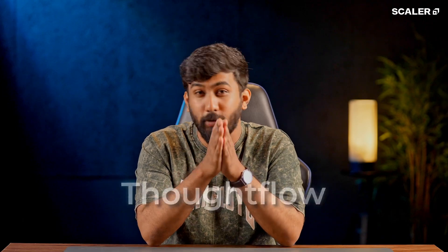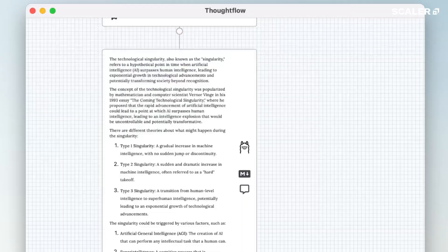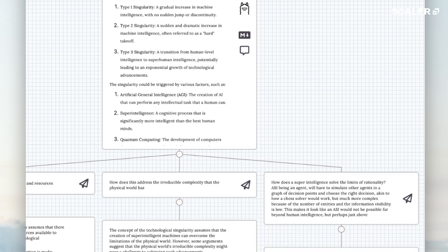And here's a fresh one for all the productivity nerds and lovers — Thought Flow. It turns your AI chats into beautiful branching maps so you can explore ideas, revisit your old conversations, and see how your thought process has evolved. Think mind mapping meets AI memory.